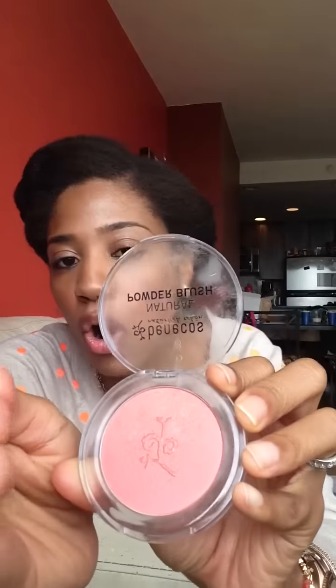They're working wonders for me and I just wanted to share with you guys. So first off is my Benicose Natural Powder Blush and it's in Sassy Salmon — just like a nice coral color. I'm sorry for the lighting guys. What I love about this blush is it's just a smooth, silky application and it literally just brightens up your face without adding too much color.